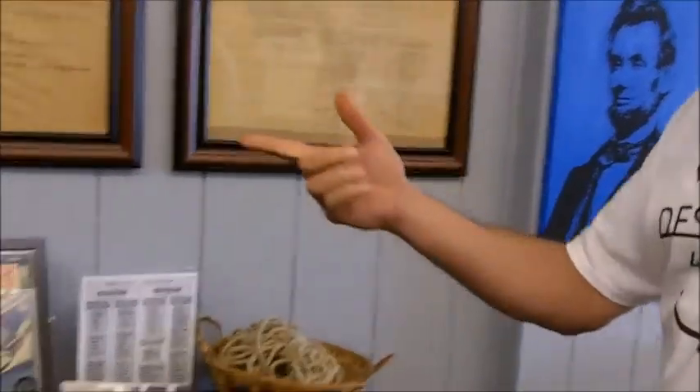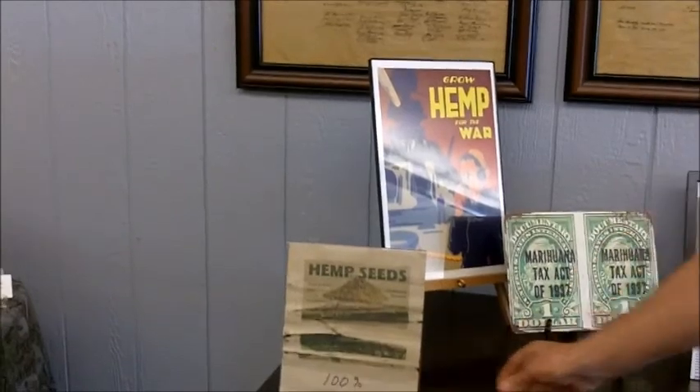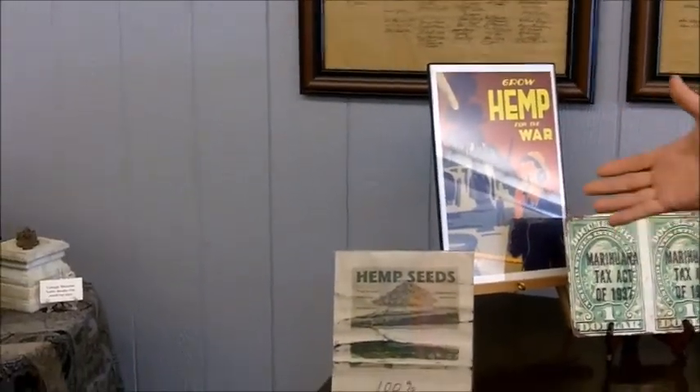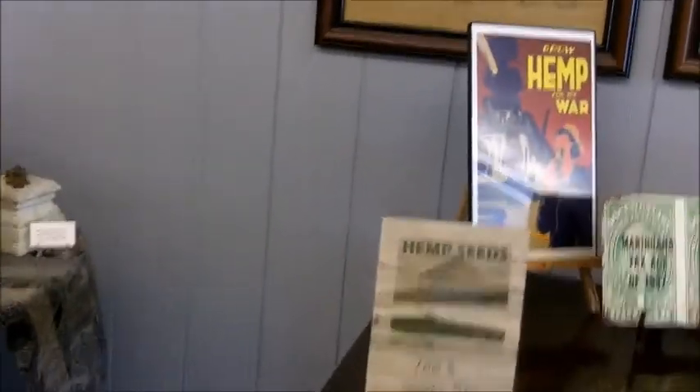It's ironic that Flint is right down the road with the problem with the lead — this would take care of it. Benjamin Franklin was actually the first one to have a cannabis paper factory in the United States. So this is 100% cannabis paper. The Geneva Bible, the first English Bible, was written on cannabis paper. I imagine Franklin probably smoked it too — that's where he came up with his ideas.